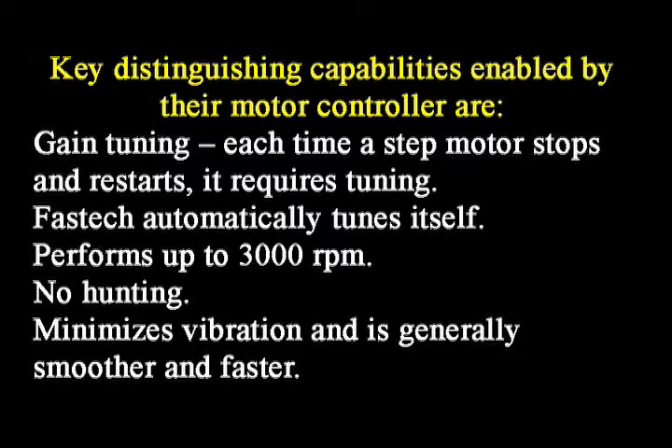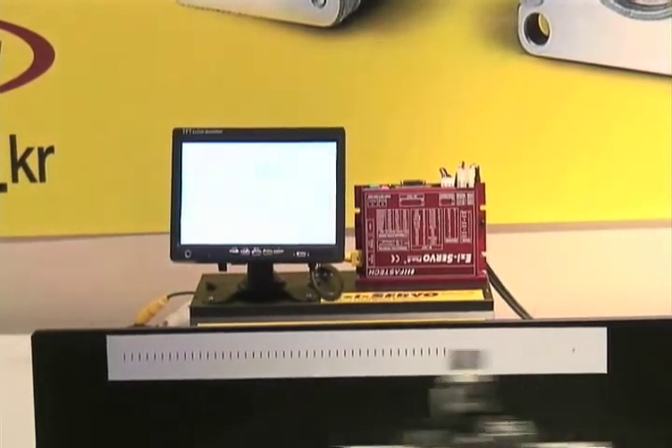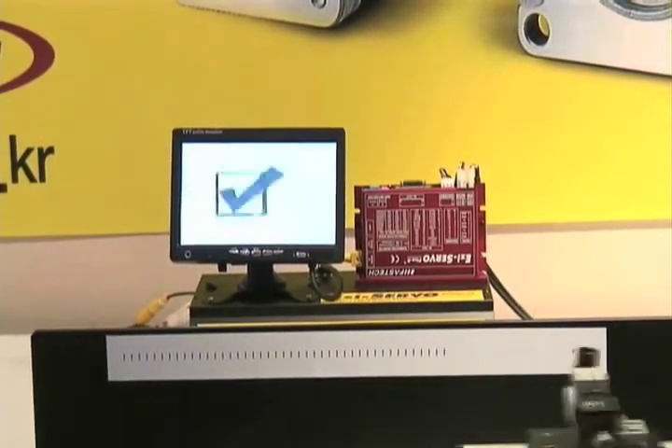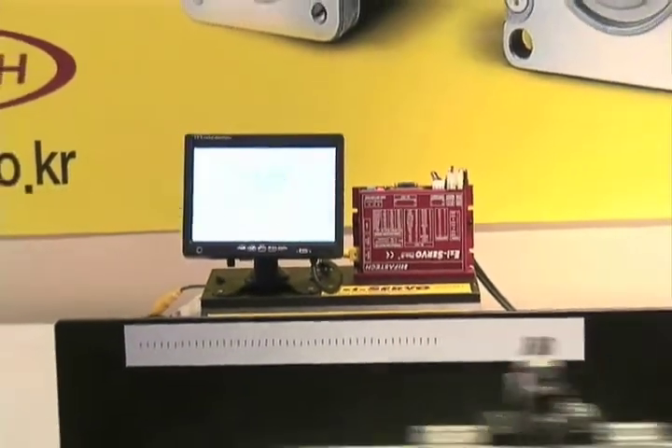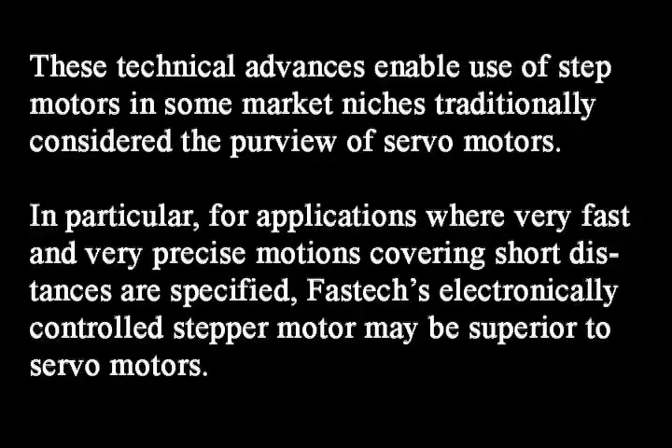These technical advances enable use of stepper motors in some market niches traditionally considered the purview of servo motors. In particular, for applications where very fast and very precise motions covering short distances are specified, Fast Tech's electronically controlled stepper motor may be considered superior to servo motors.